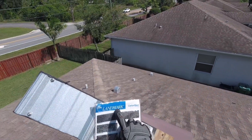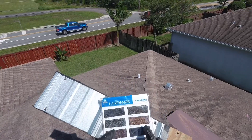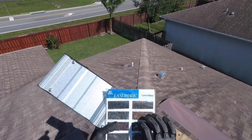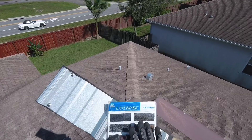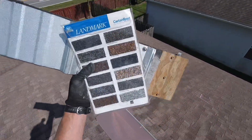As a company, we only use the CertainTeed Landmark Series shingle — it's the heaviest, thickest, and best shingle out there, for the same price as other companies. About 99% of all our shingle roofs use CertainTeed Landmark Series shingles. That's how we're going to do your roof — so I'm going to get down and talk more with Greg. Thanks.